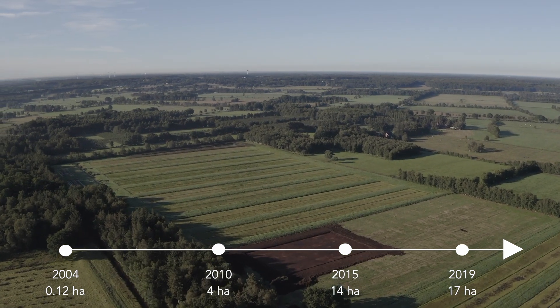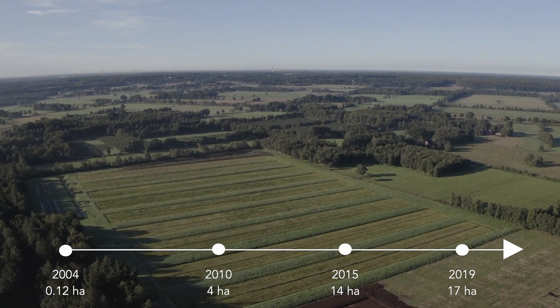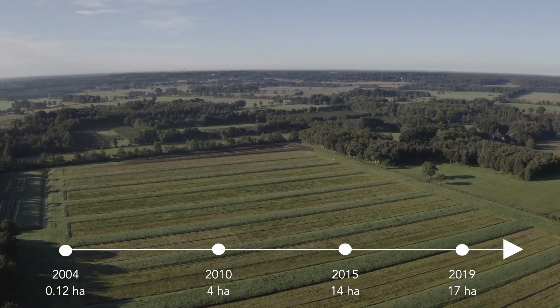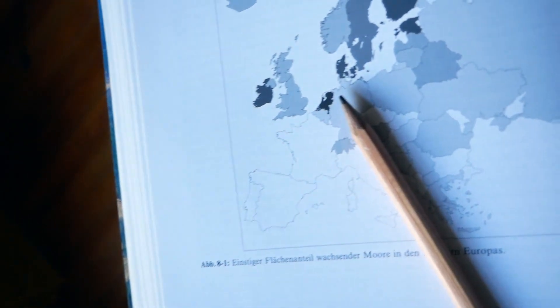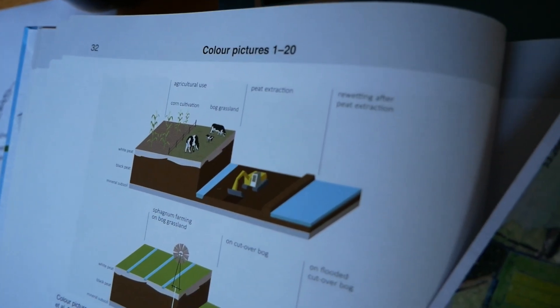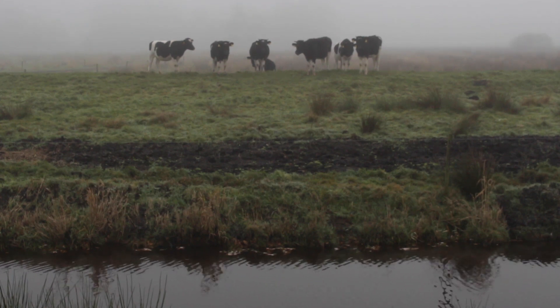Since 2004 we are developing a method for the sustainable production of sphagnum biomass in paludiculture, so-called sphagnum farming. Meanwhile our sphagnum farming site is 17 hectares in size. This site is situated in the northwest of Germany, where 84% of all bogs in Germany are situated, but they are mainly drained and used for agriculture, forestry and peat extraction. The bogs are mainly used as grassland, also in the peatland Hankhausen Moor, where our sphagnum farming site is situated.